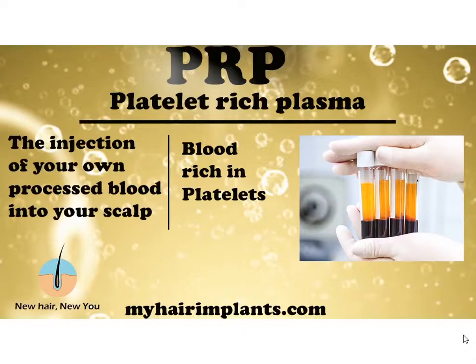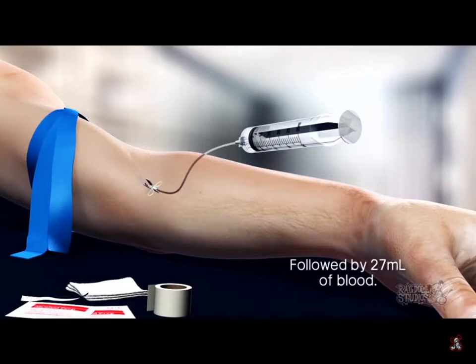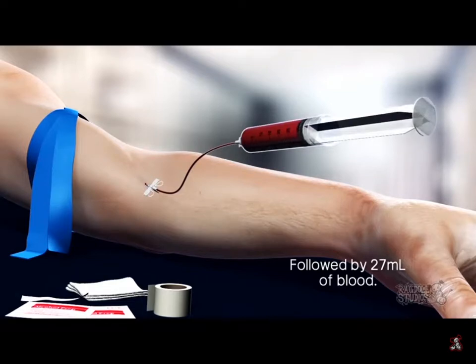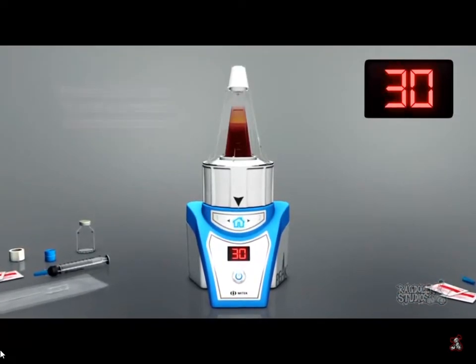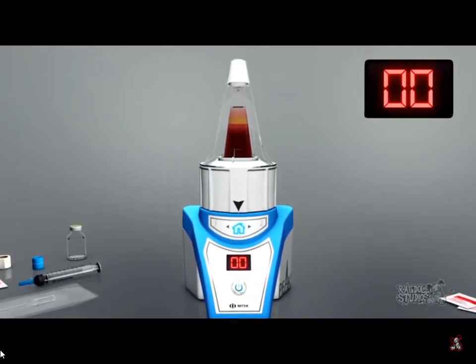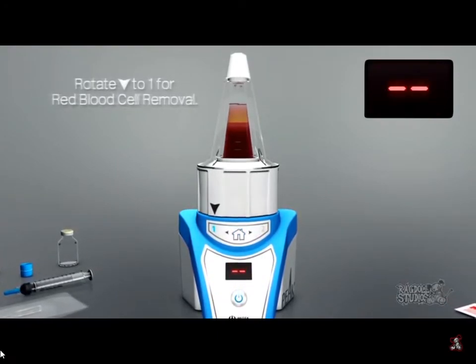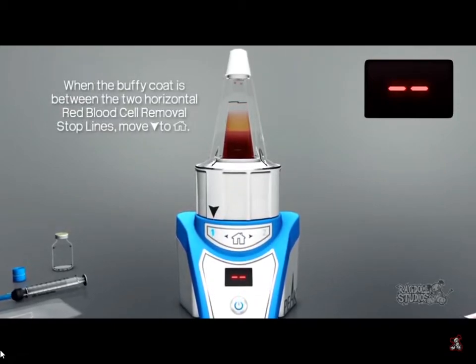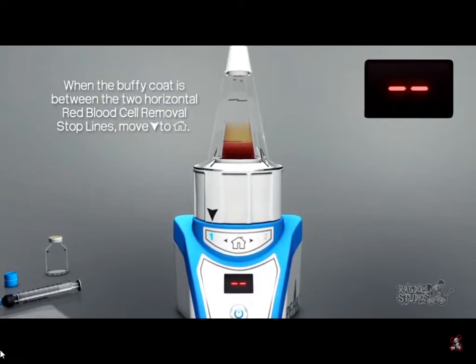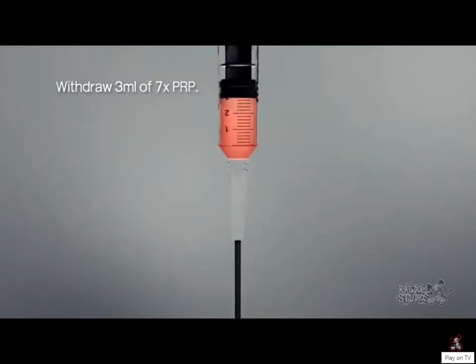Here's how the process works. First, your blood is drawn with a normal syringe — it takes a few seconds. The blood is then placed in a machine called a centrifuge, which rotates it at very high speed. After a certain time, the blood separates into different layers — a pinkish layer, a yellowish layer, and a red layer. One of those layers is rich in platelets. Once the machine is done, we draw out the platelet-rich plasma with a syringe and it's ready for use.